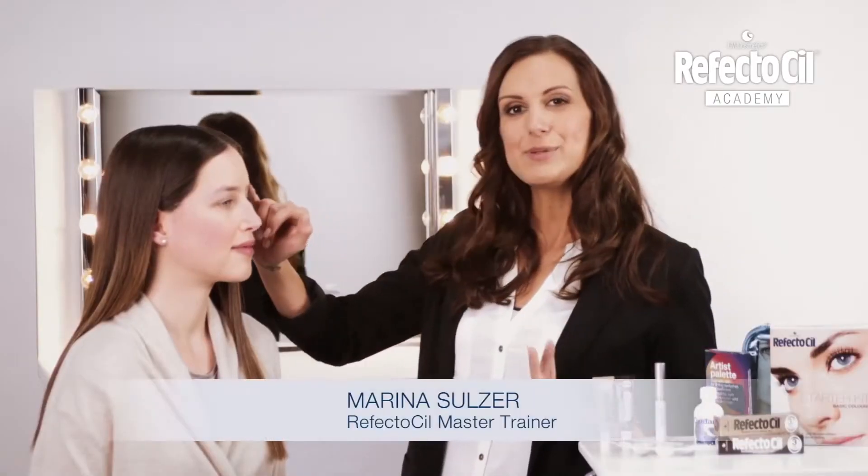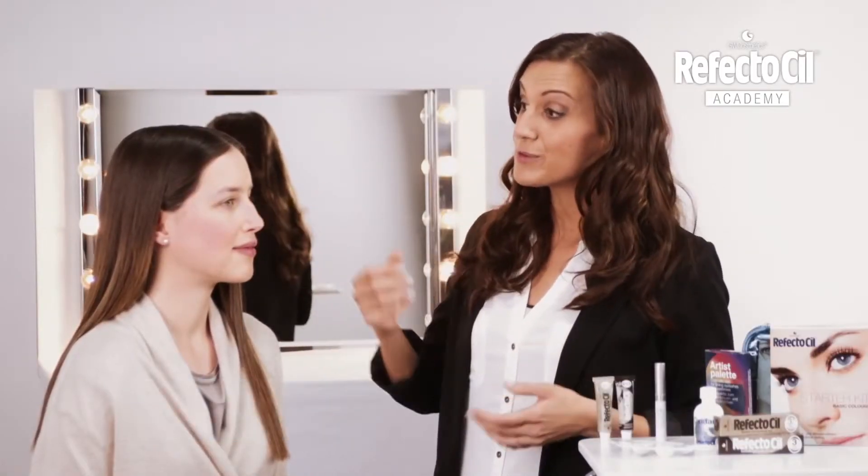Hi and welcome to today's RefectoCill session with Tamara. Tamara is a really natural type with beautiful medium brown hair. An emphasis of her eyebrows will make her whole look more interesting.